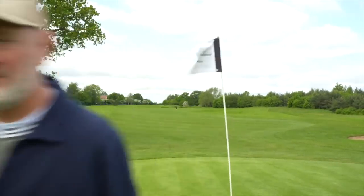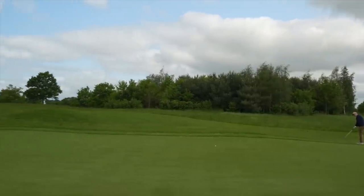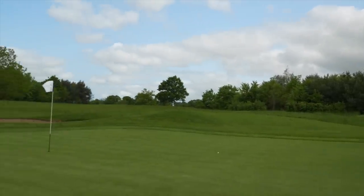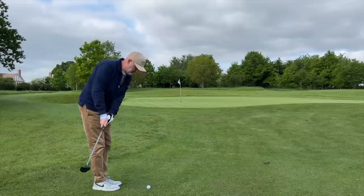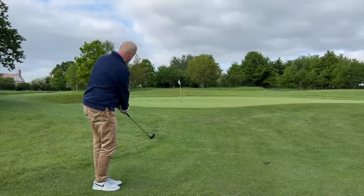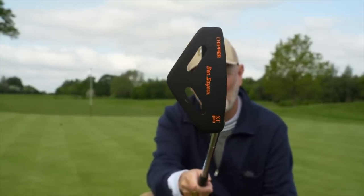The shot you've just seen me play was by a product that is far different in price but potentially does exactly the same. The next run of shots you're going to see me play is with a chipper that costs just £25. It has performed incredibly well out here on the green so far this morning at Carden Park and I think it could be an answer to your chipping woes. So what we're looking at is the Ben Sayers chipper - it is in fact the XF Pro.